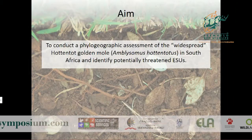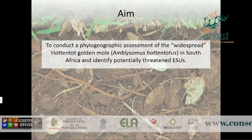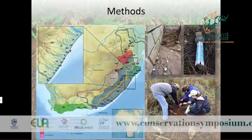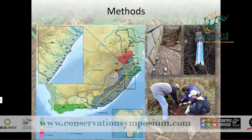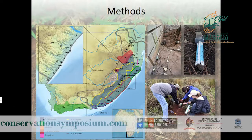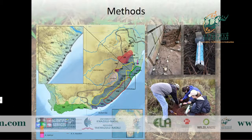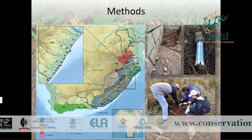The aim of my study was to look at phylogeography in the Hottentot golden mole — a supposedly widespread species — and potentially to identify evolutionary significant units that may be under threat. We collected samples from across the distribution of Amblysomus, incorporating all five Amblysomus species and focusing on Amblysomus hottentotus and its five currently described subspecies. In gray you can see the outline of the greater Maputaland-Pondoland-Albany region.